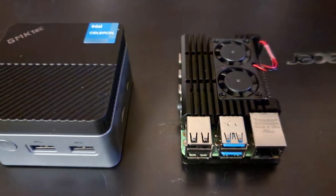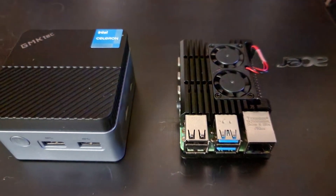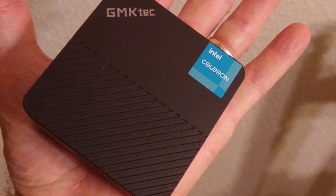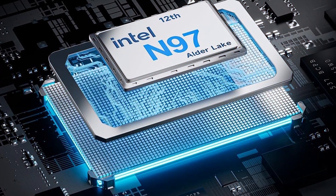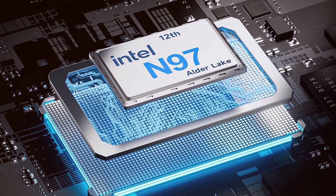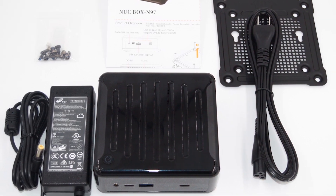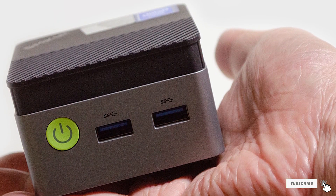The GMK Tech N97 is designed for users who need a reliable and efficient machine for daily tasks. Usability is one of its strong suits, with a variety of connectivity options including USB ports, HDMI, and Ethernet. The compact size makes it easy to place anywhere, whether on a desk or behind a monitor. The GMK Tech Mini PC N97 is a versatile and reliable choice for those looking for a compact computing solution. Thank you for joining us in discovering the top seven mini PCs that combine convenience with power. For more tech insights and gadget reviews, be sure to hit that subscribe button. Until next time, keep your tech sharp and your footprint small.